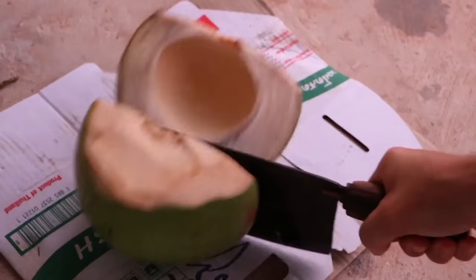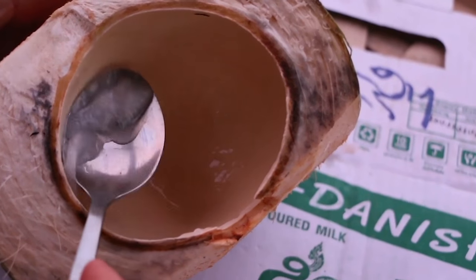Then the husk is chopped in half for a sweet dessert treat. It's kind of like a creamy cantaloupe — definitely not as strong as dried coconut, because this is still immature.